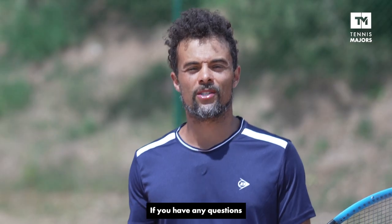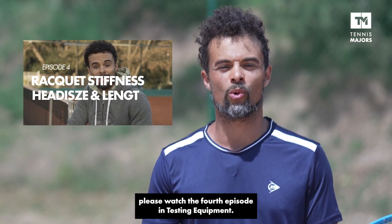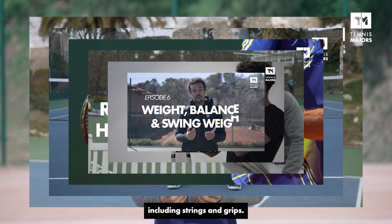If you have any questions about racket stiffness, head size, or length, please watch the fourth episode in Testing Equipment. The first six episodes were designed to let you know everything there is to know about racket specs, including strings and grips.